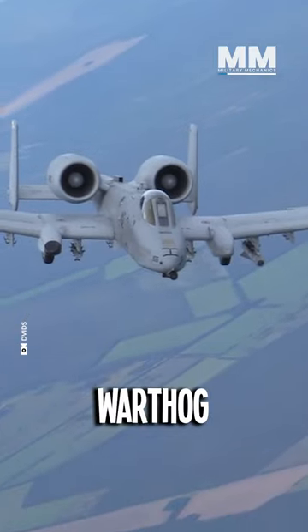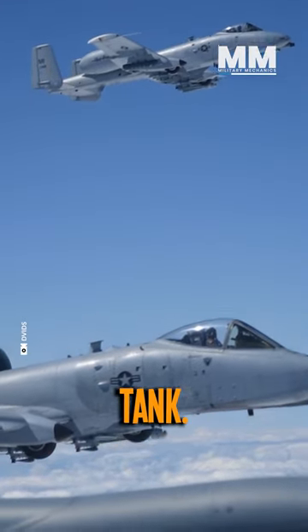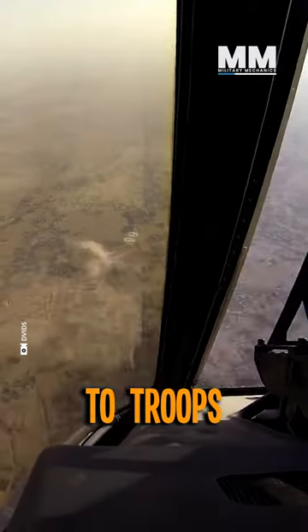The A-10 Warthog isn't just an aircraft, it's an airborne tank. It's built to offer unmatched close air support to troops on the ground.